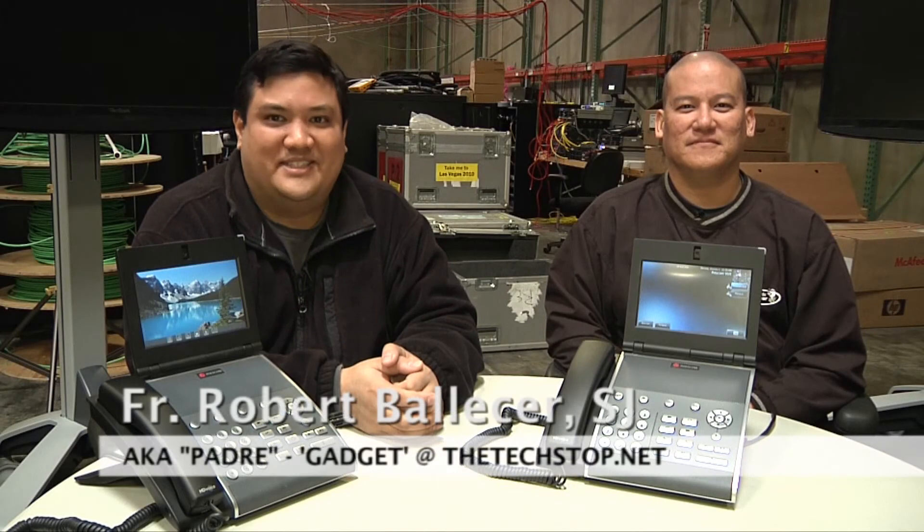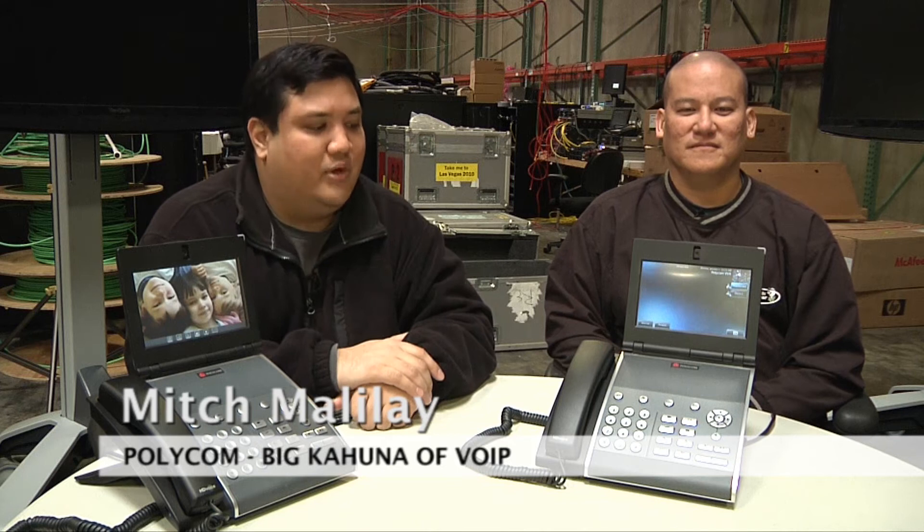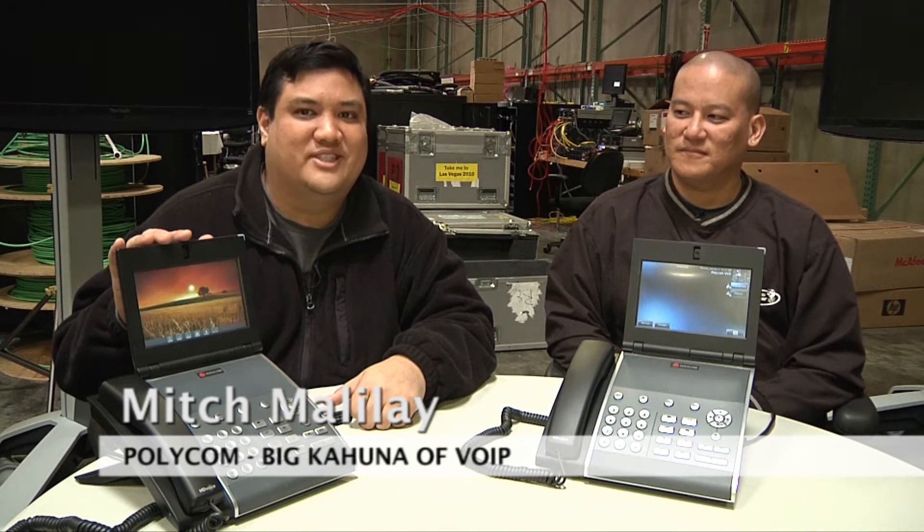Hey, this is Father Robert from Gadget at TheTechStop.net, you know the place where it's always time to get your geek on. We're here again at the Hot Stage Warehouse, Fremont, California, getting ready for the big show at the Mandalay Bay Convention Center, Las Vegas, 2010. I'm here with Mitch Malilai from Polycom, who is going to show us these cool little pieces of tech.